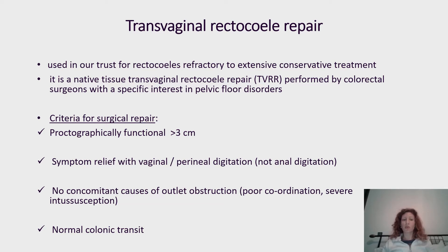The criteria for surgical repair are that the rectocele should be proctographically functional — usually over three centimeters — and possibly trapping, meaning there should be trapping of material inside the rectocele. Symptom relief should be achieved with vaginal or perineal digitation but not with anal digitation. Patients should not have other concomitant causes for obstructive defecation syndrome, such as high-grade intussusception, and should have normal colonic transit.